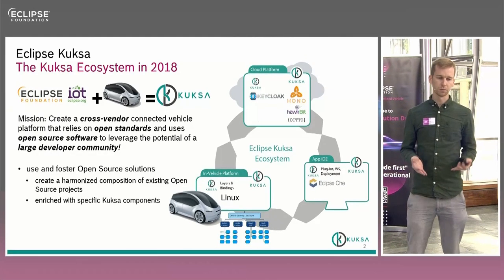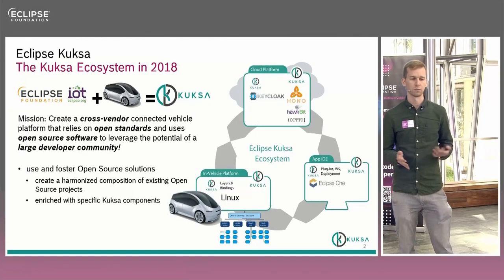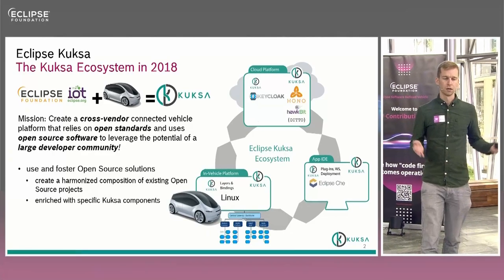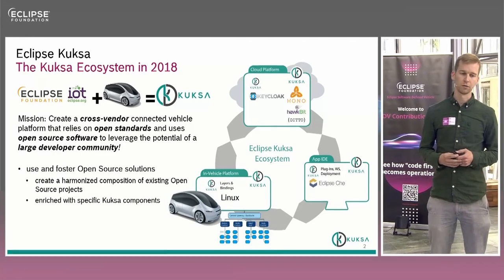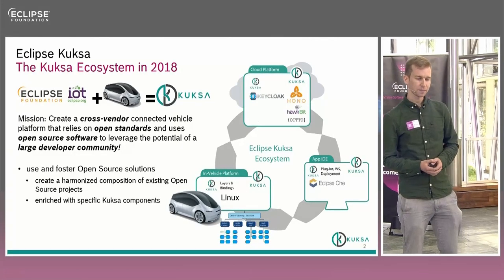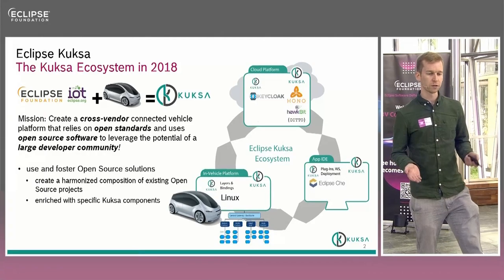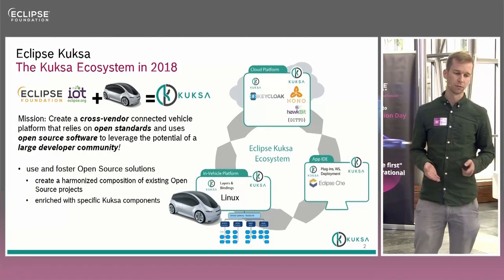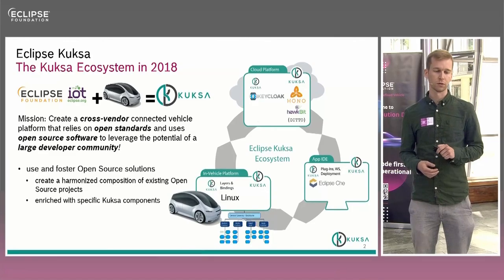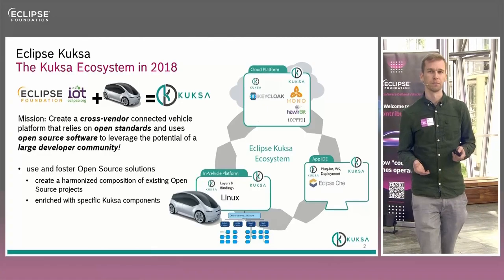In 2018 the idea was basically to take existing technologies — open source technologies, for instance Eclipse IoT — combine them with the requirements from a specific domain like the automotive domain, and the equation is you get Kuksa. The mission statement is to create a cross-vendor connected vehicle platform that relies on open standards, and uses open source software to leverage the potential of a large developer community.